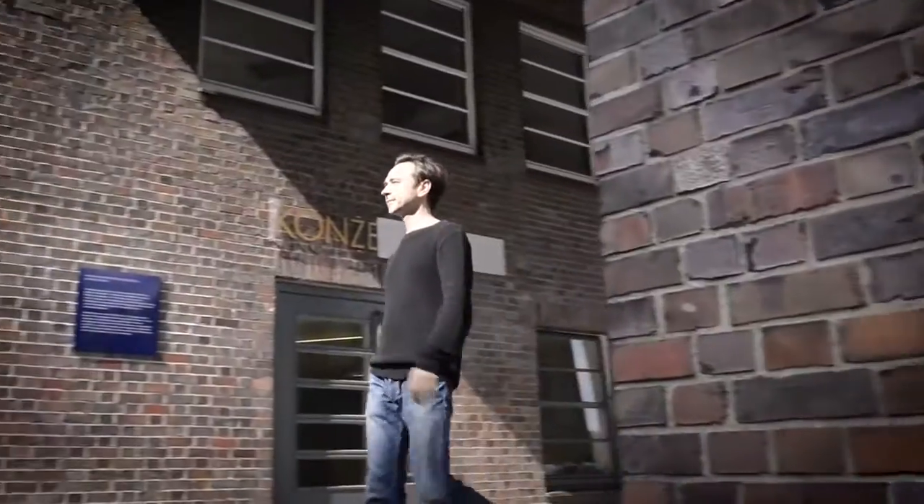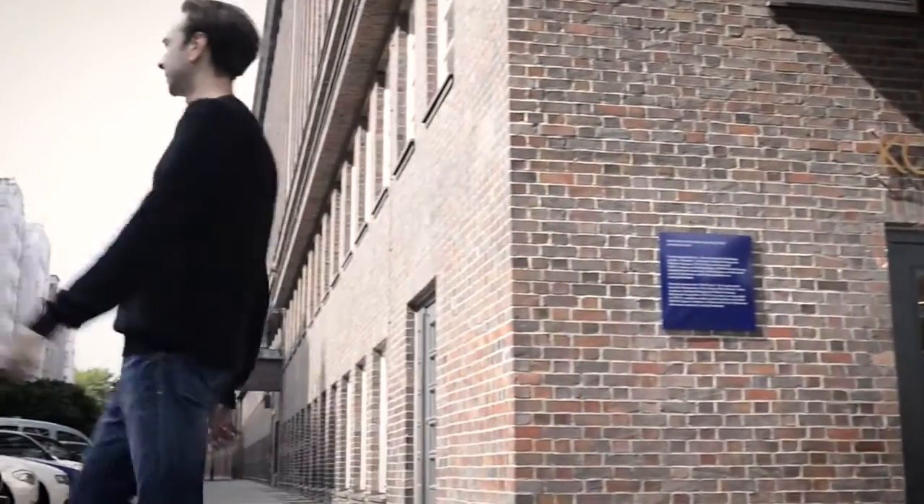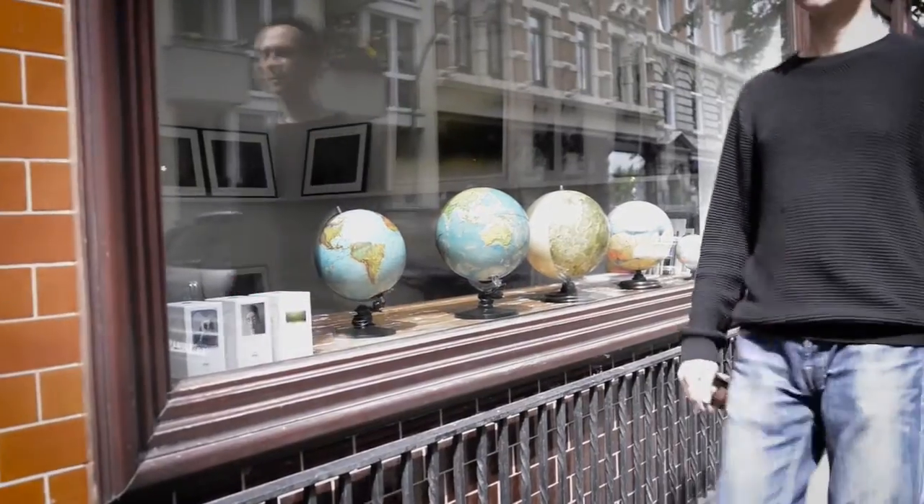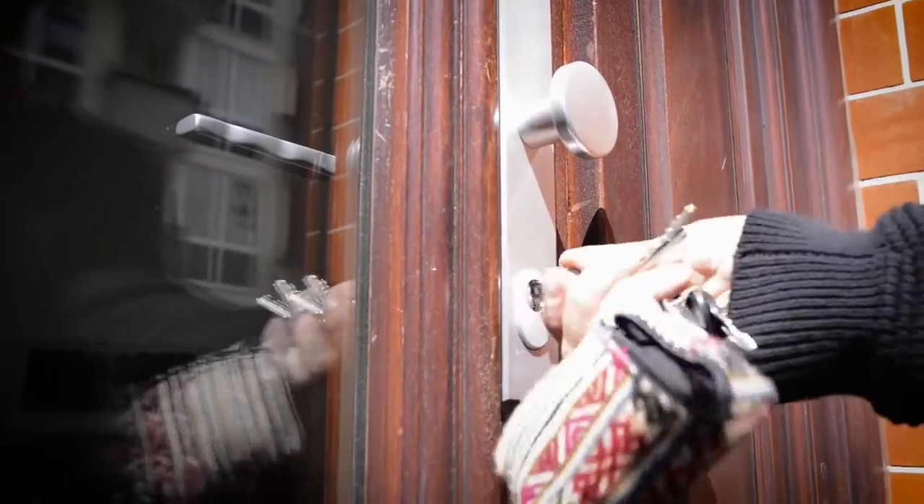My name is Michael Plichter, founder of the Planetenkugelmanufaktur in Mannheim. I'd like to give you a glimpse into my world as a traditional globe maker.